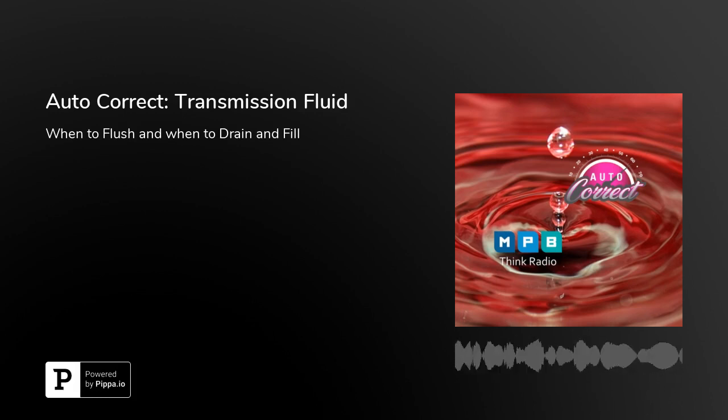This is an MPB Think Radio podcast. Welcome to AutoCorrect, helping you correct your auto problems. I'm Liz Gill, and I'm with the lady auto mechanic, Allison Walker, ASE certified. Hello, Allison. Hey, Liz.